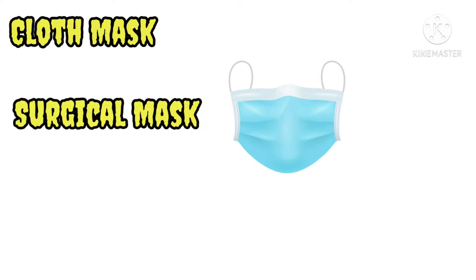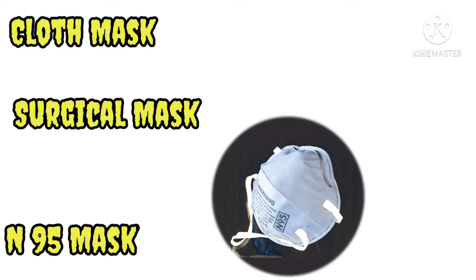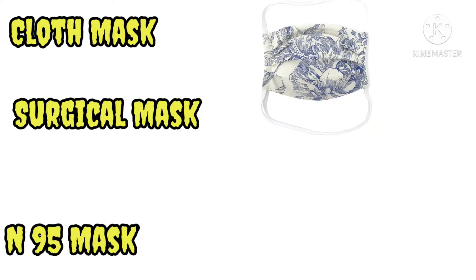The first one is the cloth mask. The second one is the surgical mask — we also call it the disposable mask or medical mask. The third one is the N95 mask.